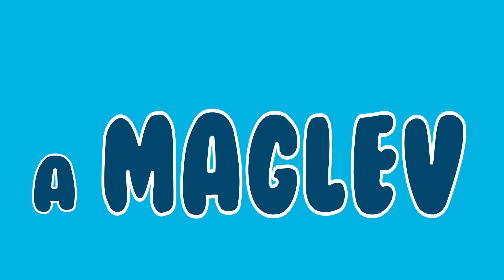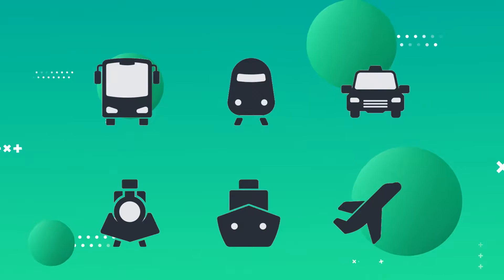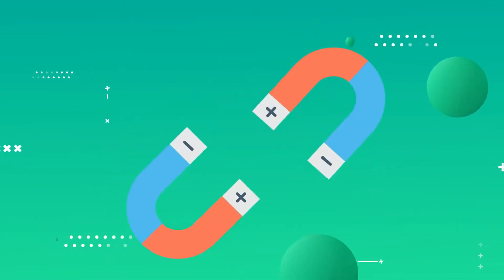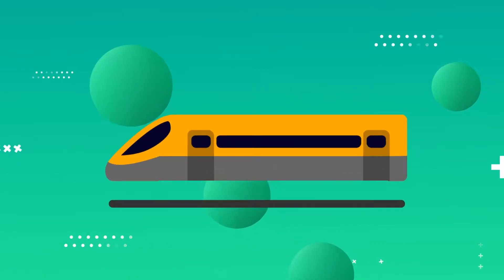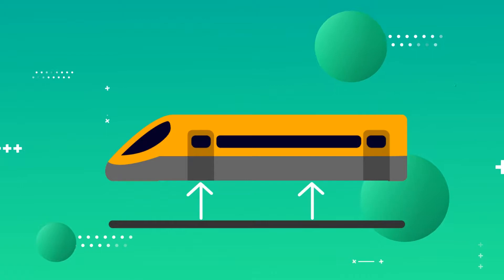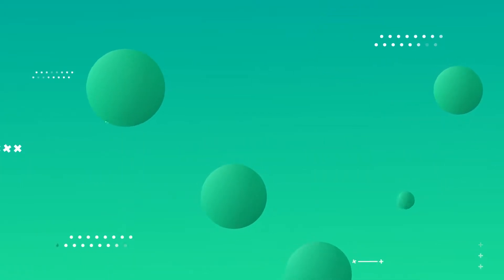What is a maglev train? A maglev train is a system of transportation that doesn't use wheels. It uses two sets of magnets: one set to repel and push the train up the track, and another set to move the elevated train ahead, taking advantage of the lack of friction.